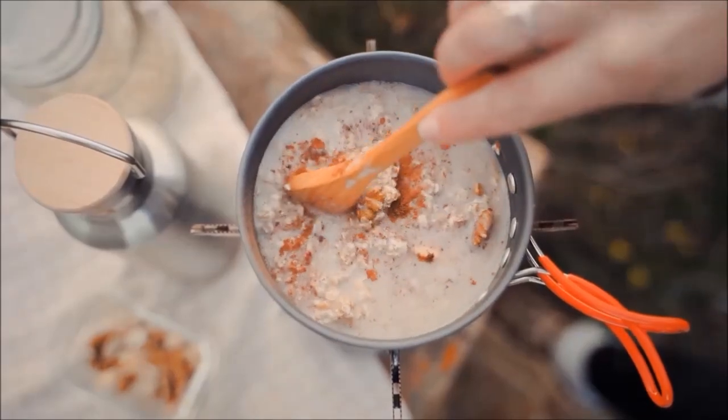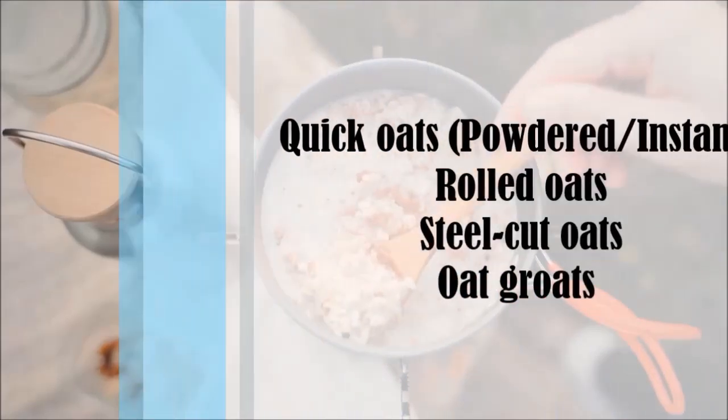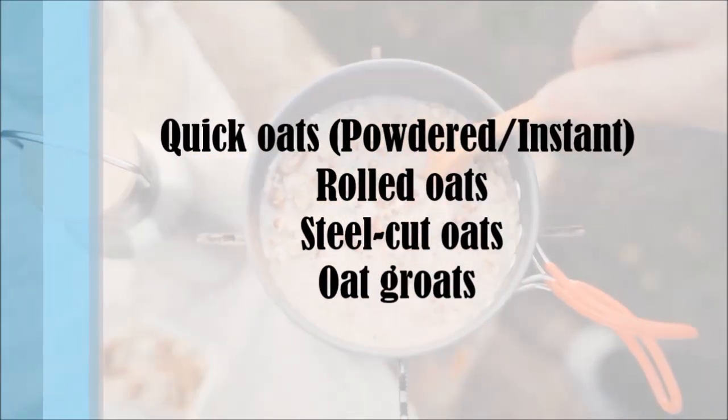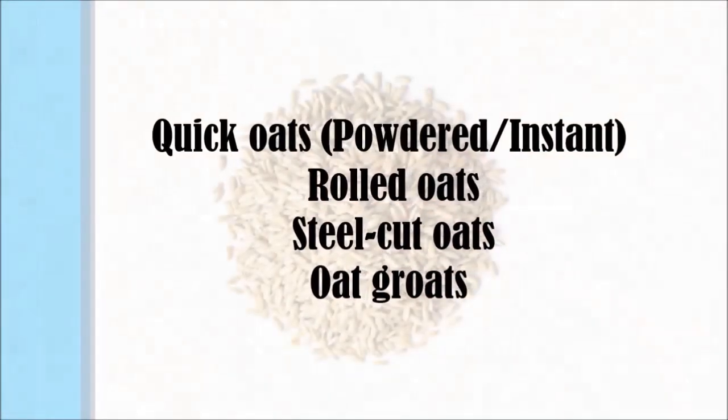When it comes to making your oatmeal, or porridge as we call it here in the UK, there are a few different types of oats you can use, so let's quickly run through them. There's quick oats, rolled oats, steel cut oats, or oat groats.